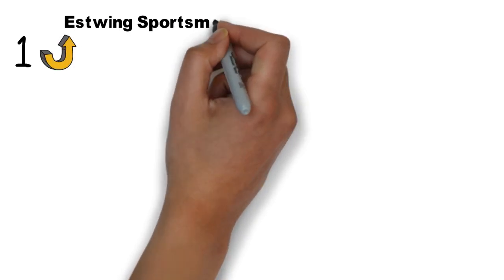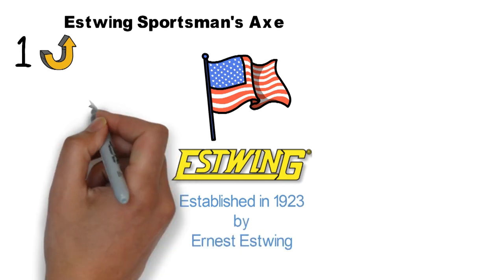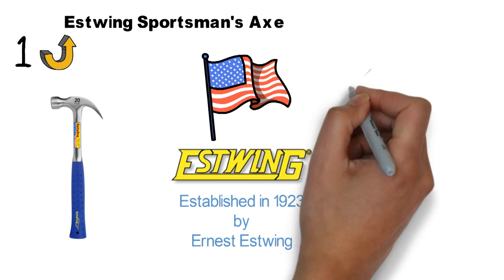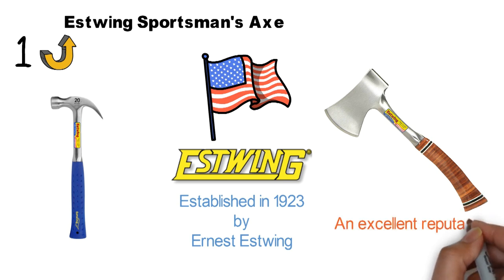Starting off at number 1 we have the Estwing Sportsman Axe. Estwing is an American-based company known worldwide for its production of axes, hammers, and specialty tools. It was established in 1923 by Ernest Estwing, a Swedish immigrant. While Estwing hammers are known throughout the United States as the world's finest, its axes are slowly gaining market share in the sector. The Estwing Sportsman Axe has an excellent reputation among outdoorsmen.